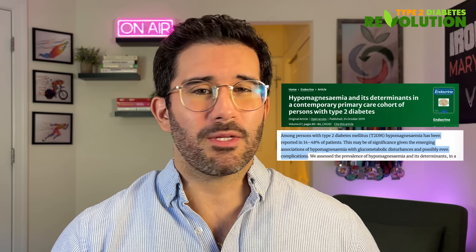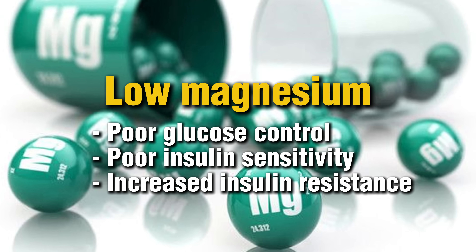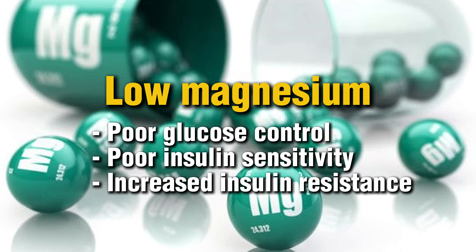I'll link a great berberine option below this video, along with a discount code. Now, here's the kicker: many people living with high blood sugar are also deficient in magnesium, and magnesium is crucial for insulin signaling. Studies estimate that between 14 to 48% of people with type 2 diabetes are magnesium deficient. Low magnesium equals poor glucose control, poor insulin sensitivity, and increased insulin resistance.